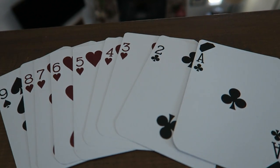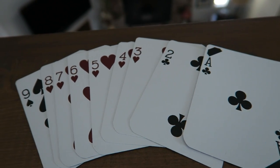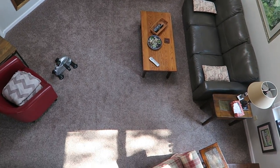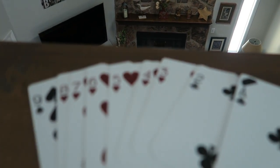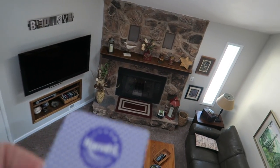Now I have these cards laid out, ace as number one all the way to number nine. I'm going to shuffle those and then drop them down onto the floor one at a time. Whichever one lands face up, that'll be our next number. Okay, so here we go.